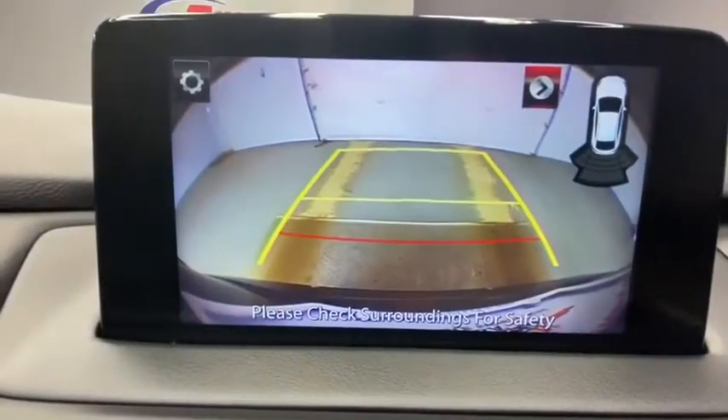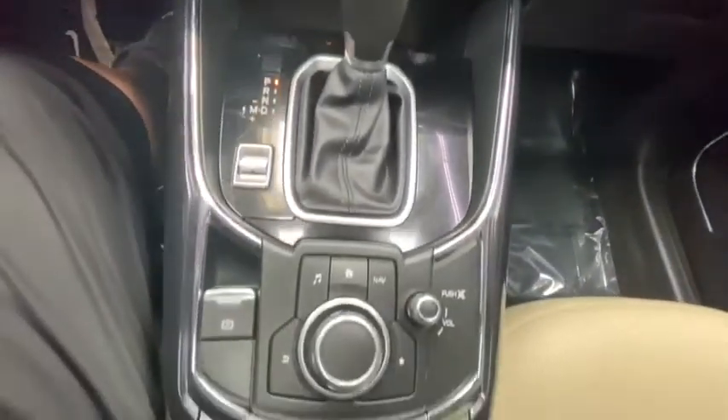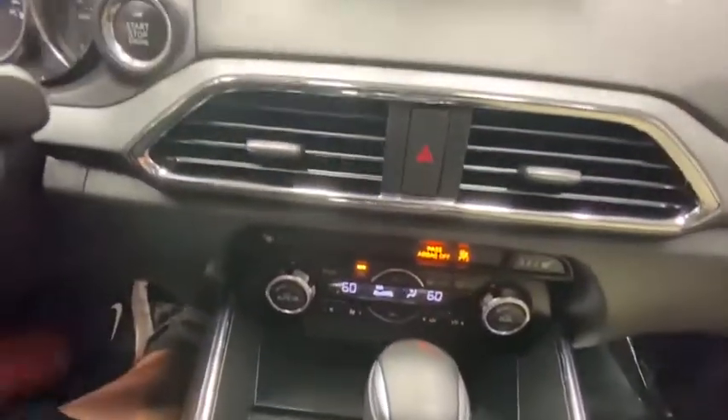Rear window defroster, power windows, panic alarm, overhead console, remote keyless entry, tachometer, brake assist, power driver's seat. Come see the car for yourself.